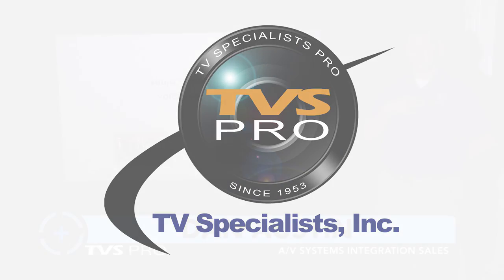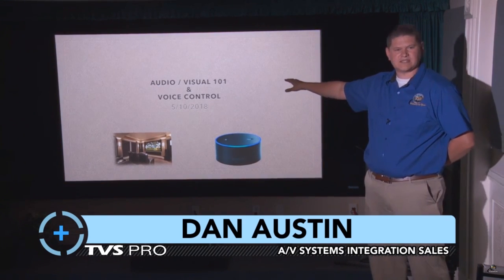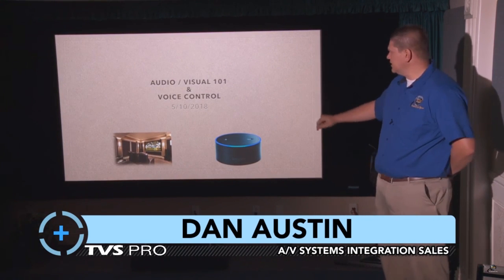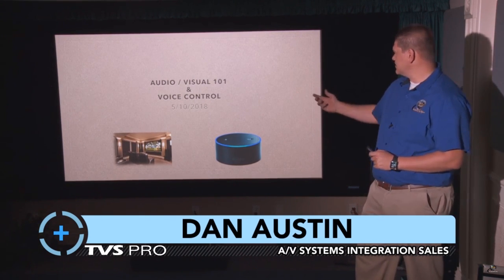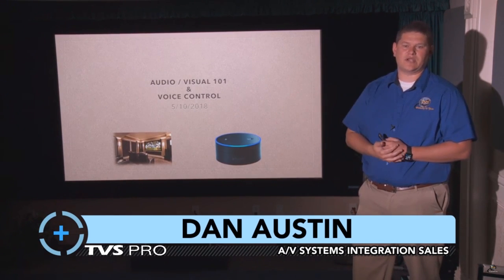My name is Dan Austin and we're going to do a little presentation talking about audio-visual basics, components that make up a theater system, what considerations to make when you're looking at home theater equipment, and then we're going to get a little bit into an exciting technology called voice control — basically using a device with voice commands to operate your home theater equipment.